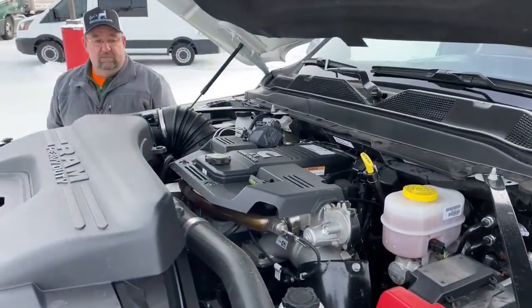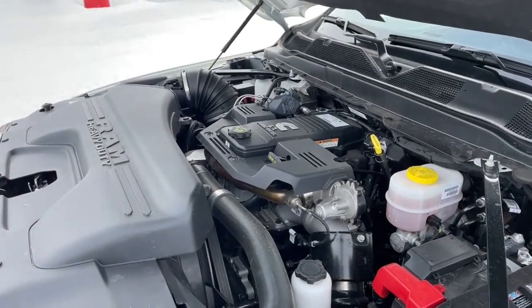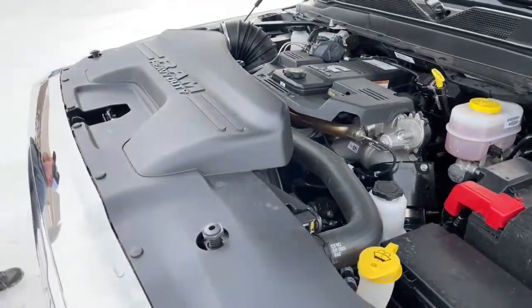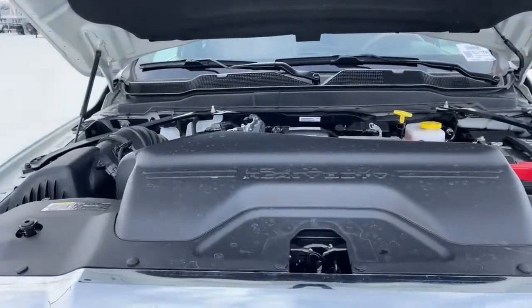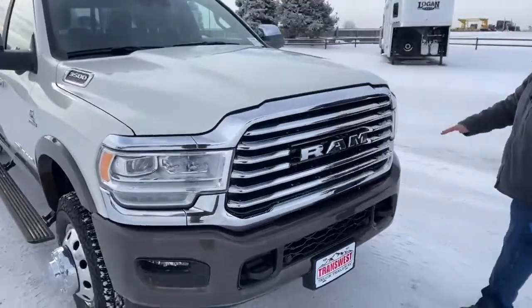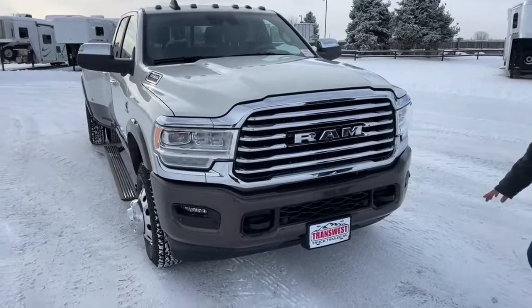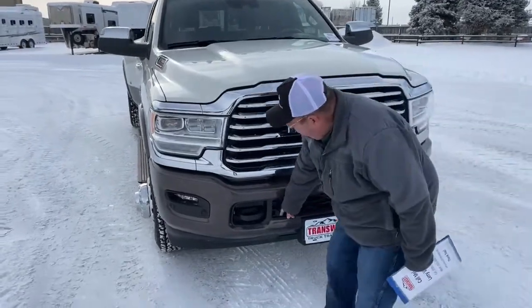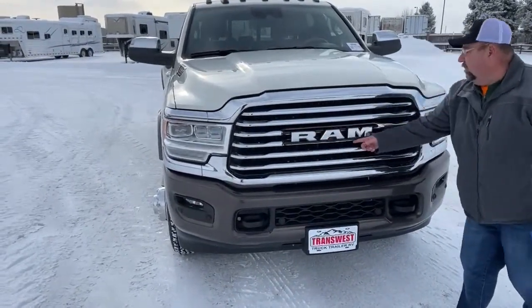That is the Cummins 6.7 liter turbo diesel. It offers 410 horsepower and is coupled with the Aisin 6-speed automatic transmission. You're talking about an engine that has proven itself over the years and is known for toughness and longevity. As we take a look directly in front of the vehicle, tow hooks are located here and here. In addition, there are our sensors for park assist. We see our Ram logo located right here.